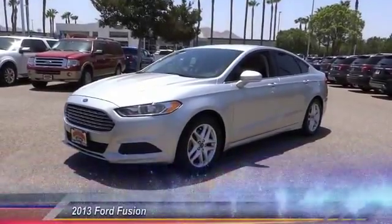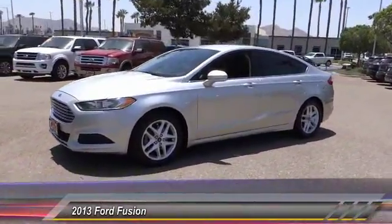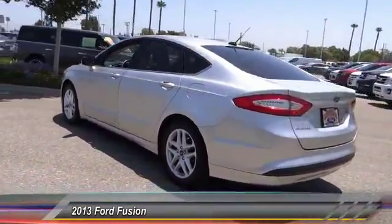The 2013 Fusion. You can have both impressive power and great economy in a Fusion, and it is priced below $15,000. This vehicle has less than 85,000 miles.